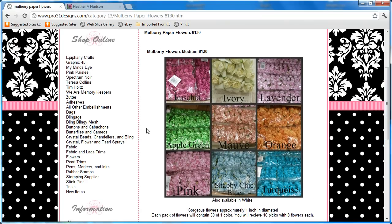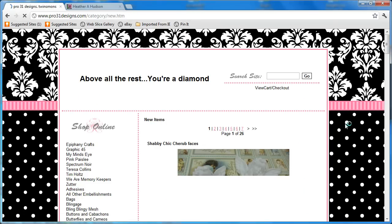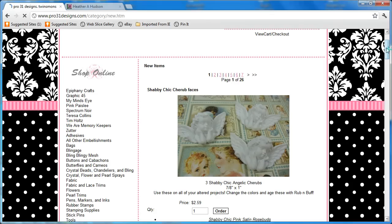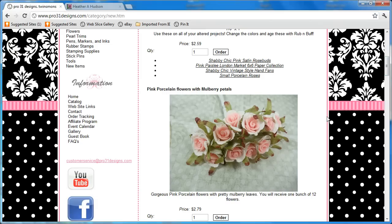She does have a lot of other new items — there's even a new item area, and you can go to different pages. We've got these little shabby chic cherub faces — those are adorable. I have one of those in my design team package and you can alter those if you like. These porcelain flowers are gorgeous — I love these.